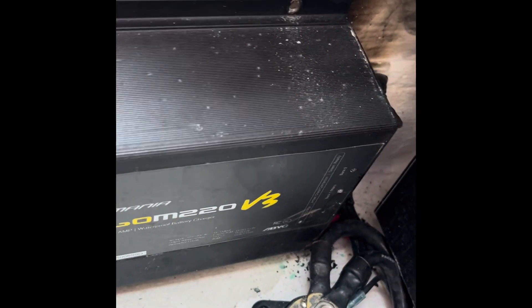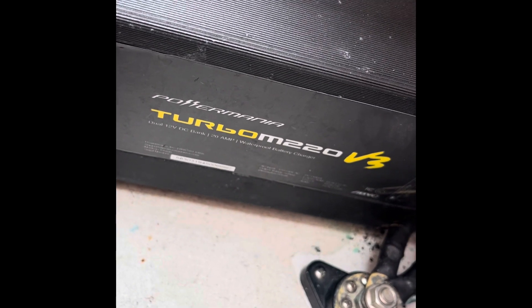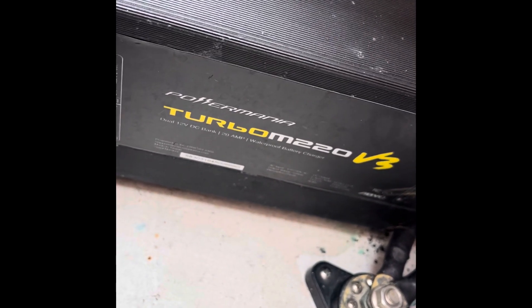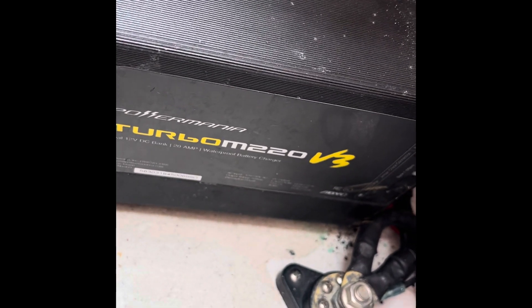What's going on guys? So we're on this beautiful 39 Contender that we started to take care of for a customer, and when we were going through the boat we found that one of his battery chargers caught fire. These Power Manis are known to do this. If you have these in your boat, rip them out and get rid of them.